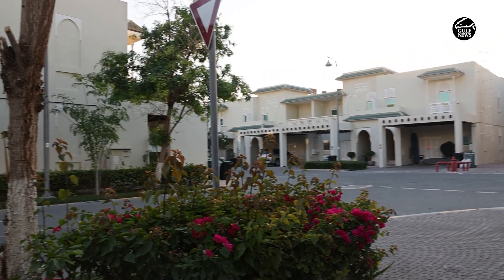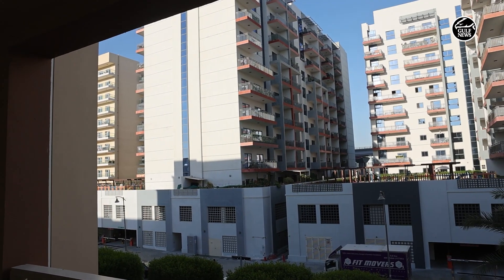We decided to move here in 2019. We had seen a lot of different layouts and I liked it here because it has big layouts that suit our needs. It's a beautiful community, full of green. Services are great. My kids are enjoying and we all are enjoying here. It's beautiful.